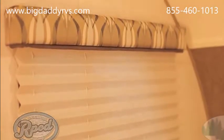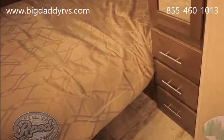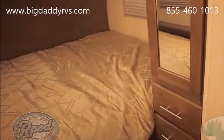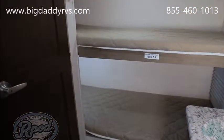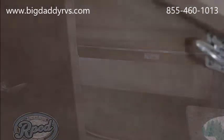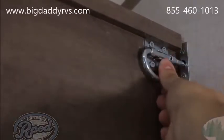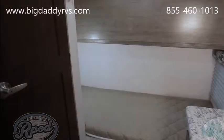Speaking of a good night's sleep, our near queen-size bed offered in many of our floor plans will have you feeling right at home. Tired of those small bunks you've settled for in other campers? Not anymore. R-Pod bunk models feature 24-inch wide oversized bunks with convenient storage options — another R-Pod advantage.